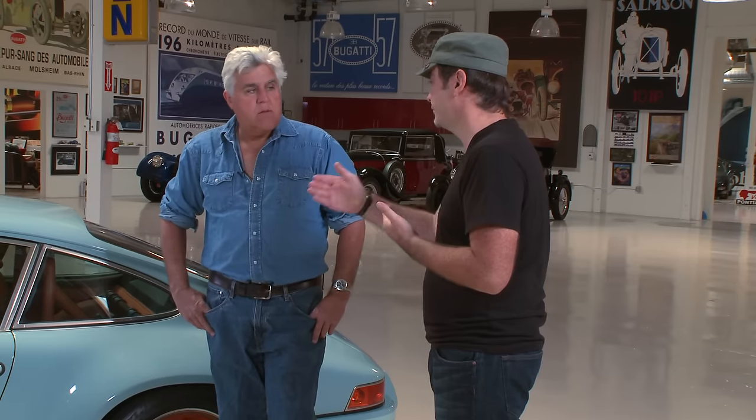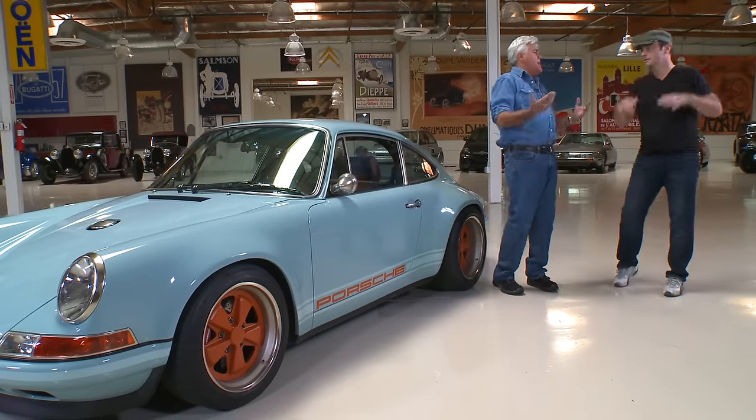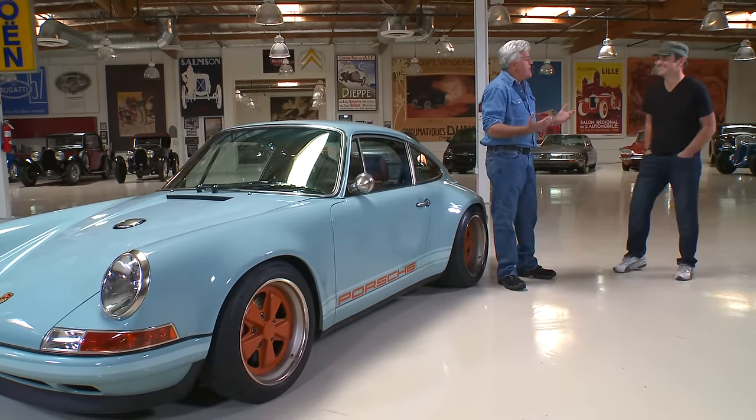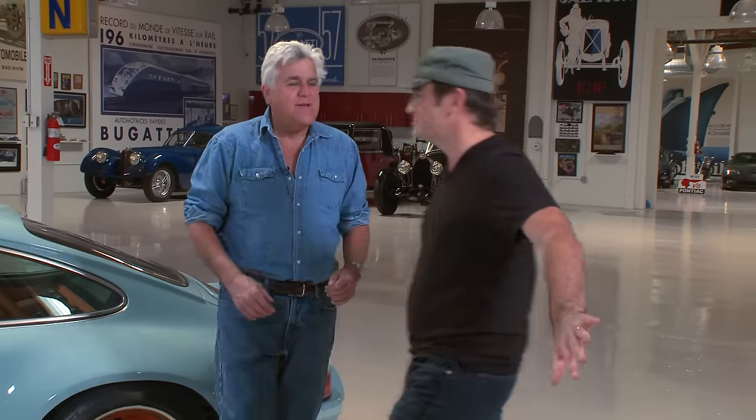Within four years, Porsche abandoned the air-cooled engine and moved to the water-cooled engine. Well, perhaps 'abandoned' might be a bit cruel. I don't think anybody could really run an air-cooled engine with emissions and all that kind of stuff, so perhaps 'abandoned' might be a bit harsh — they certainly kind of pushed it aside.